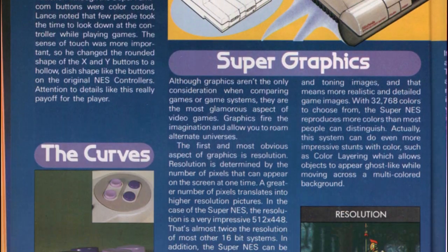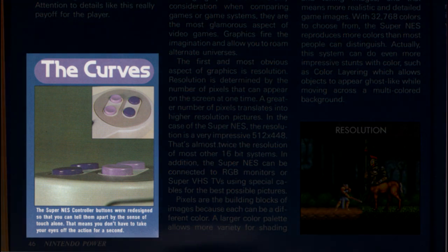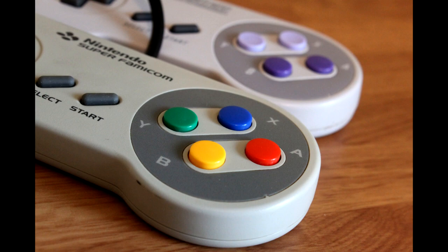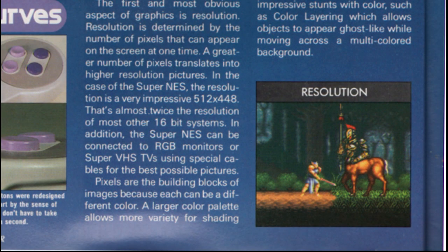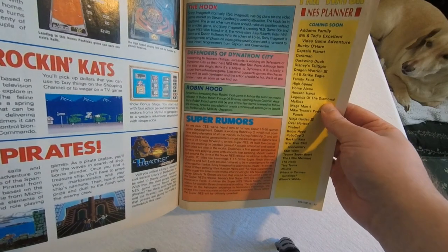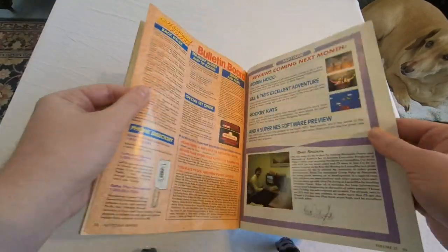As far as the SNES controller goes, one complaint about the Super Famicom controller was that the four face buttons all felt the same to your thumb, so to remedy this they gave the Y and X buttons an indentation so those buttons felt different just by touch alone. I wish modern consoles still did this with their controllers. Finally, we've got screenshots of upcoming games like Akrazor, Pilotwings, and Final Fight. That's about it — thanks for taking the time to watch through this little experiment of mine, and I hope you have a good rest of your day.